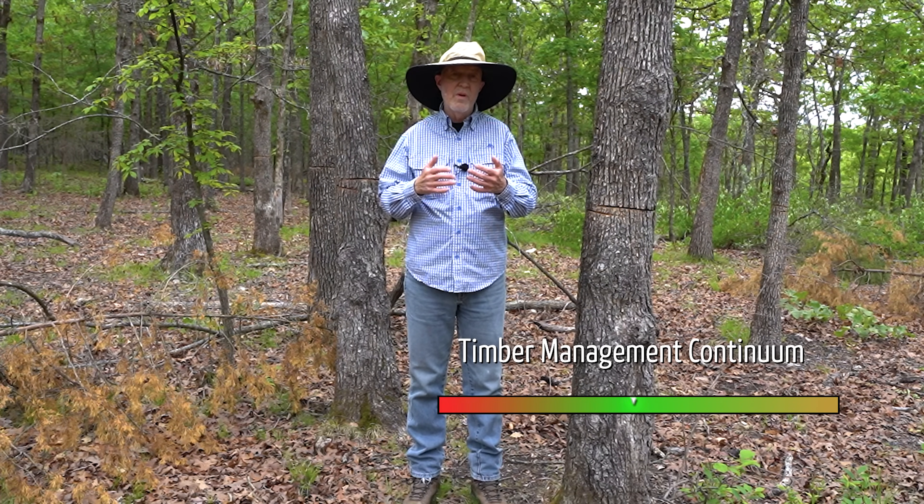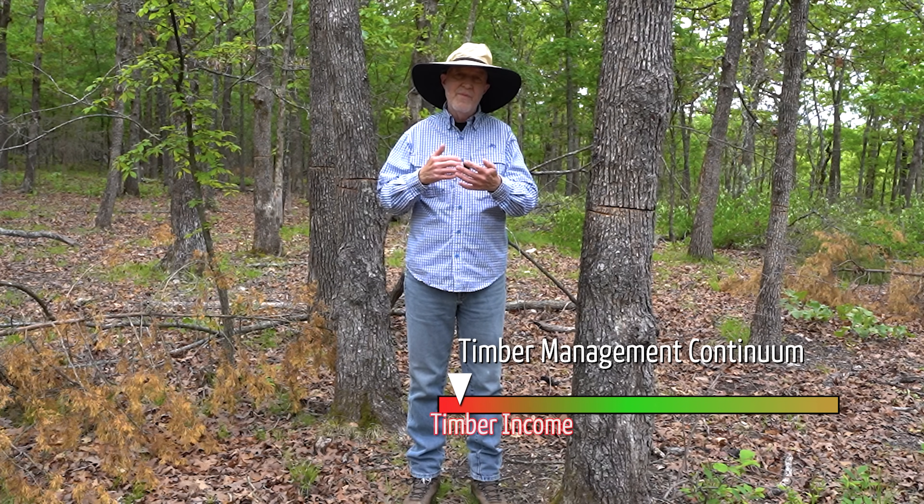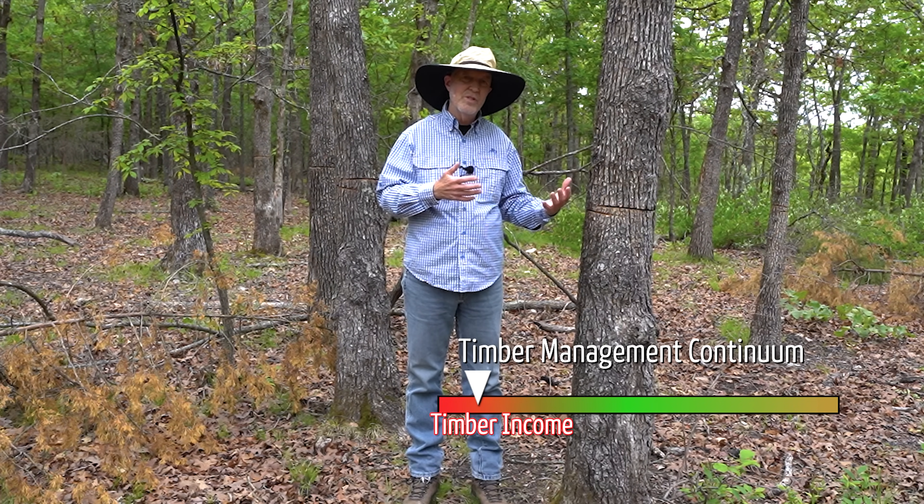We're doing the opposite here, but not for timber value — there's not much timber value in this old oak stand. We're doing this to improve wildlife habitat.